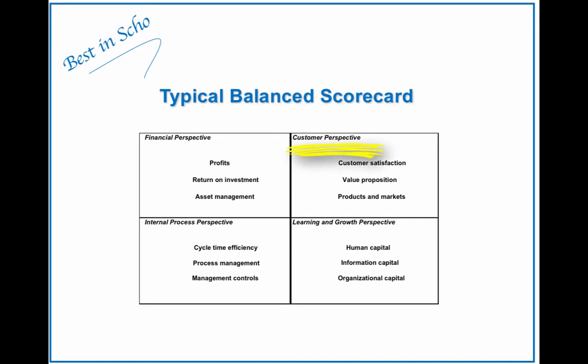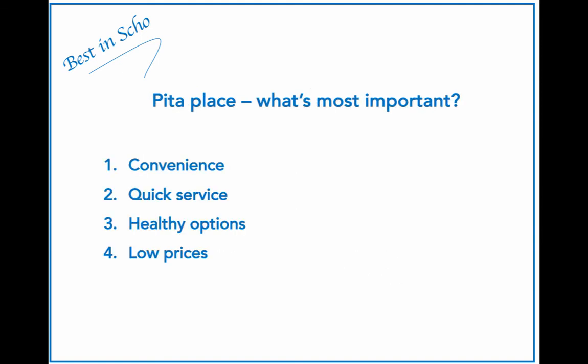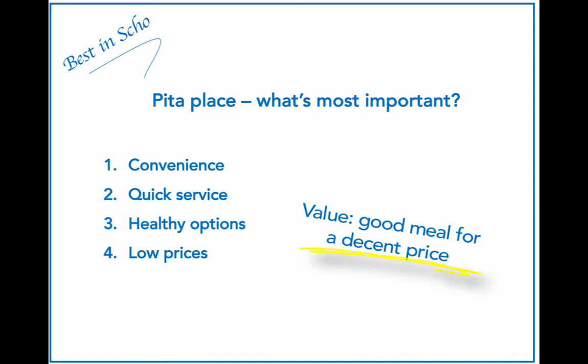Now let's zone in on the customer perspective for each of these two restaurants. To plan out the best customer measures, a great early step is to consider what is most important to the demographic in question. For the Pita place there are four key attributes: convenience, quick service, healthy options, and low prices. A good strategic exercise is a brief value statement that captures what the organization is trying to provide to its specific customer base. For the Pita place, the value statement could be something like: a good meal for a decent price.